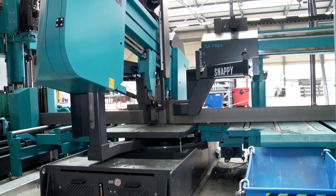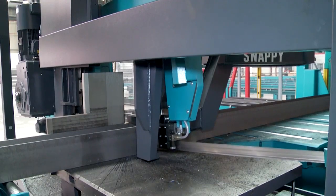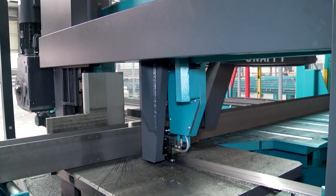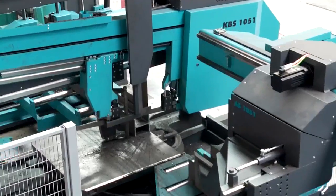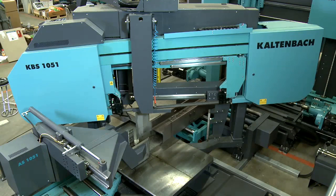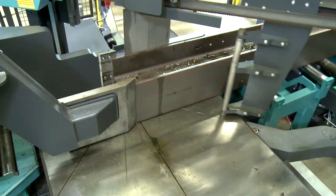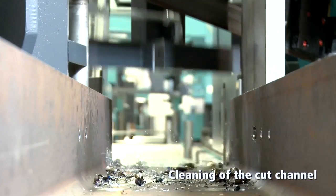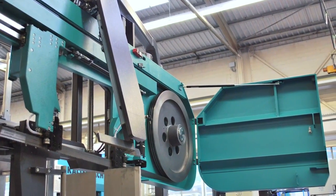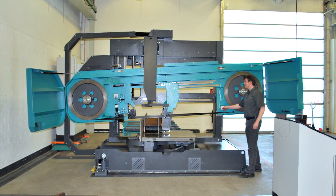Another feature of the KBS 1051 is the automatic lowering of the saw, which protects the saw blade and workpiece during material handling. The machine is designed for absolute ease of operation and maintenance. Its fold-away hydraulic vertical clamping device gives excellent access when changing bandsaw blades, further reducing non-productive times.